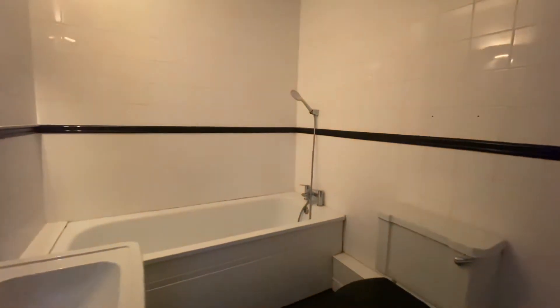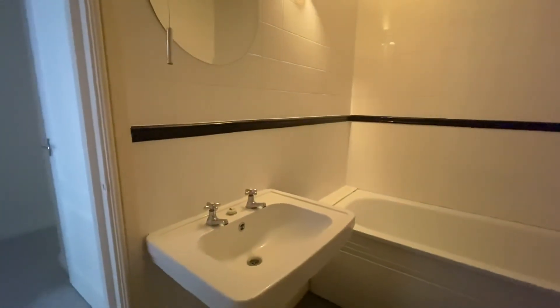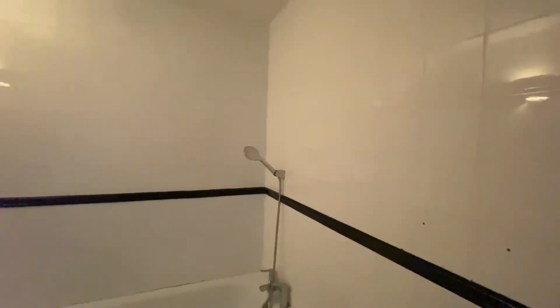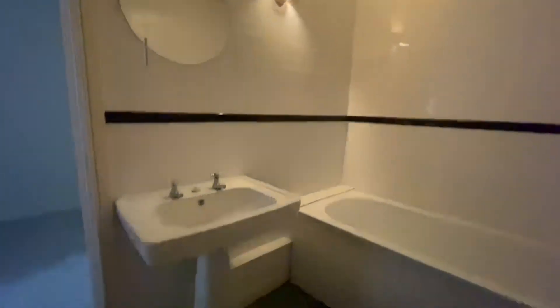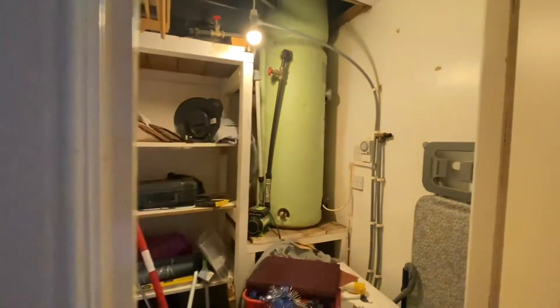We then have the bathroom which is a three-piece white suite. We do have the wash basin with stainless steel pillar taps, a toilet as well as a bath with an overhead shower. There is a tile surrounding as well as flooring with a black wooden finish. And finally inside we just have a storage cupboard, which is always very useful.